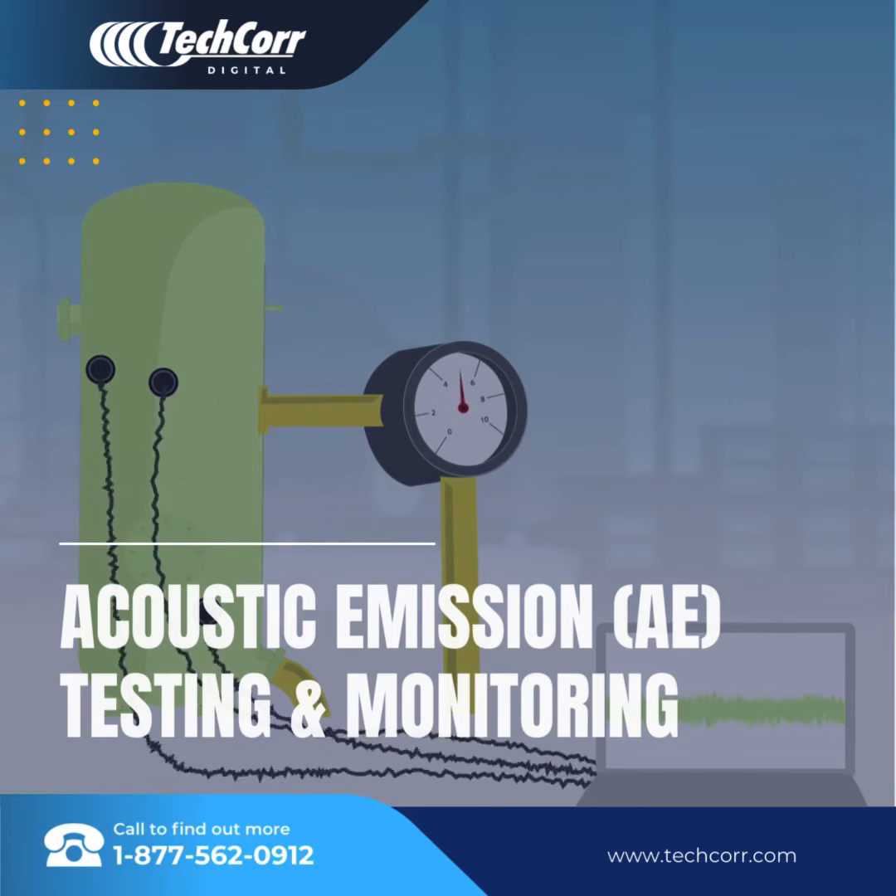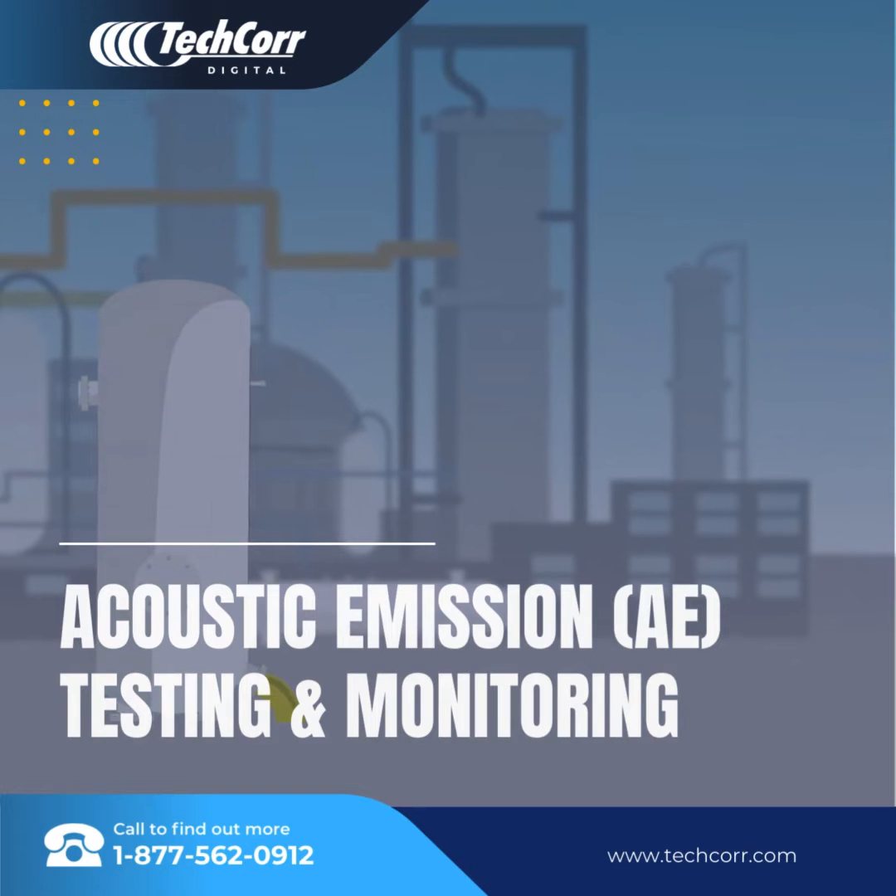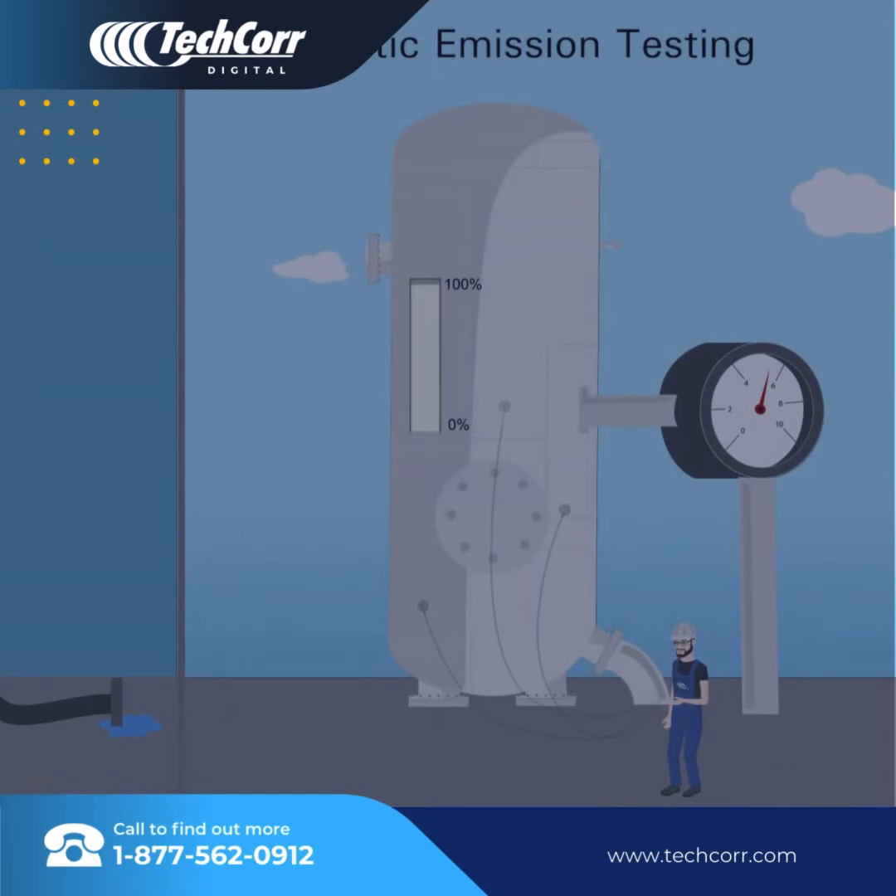Using this non-destructive test method, experts can identify critical defects from the outside. Acoustic emission testing offers an array of advantages compared to traditional test methods. As it requires only minimum interruption to service, longer downtimes can be avoided, resulting in enormous cost savings.